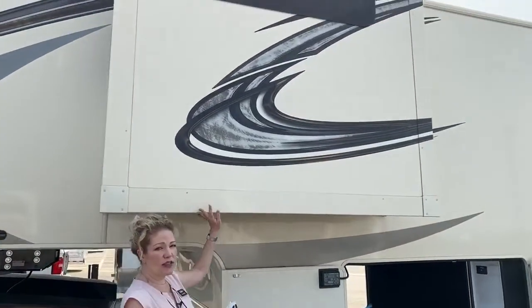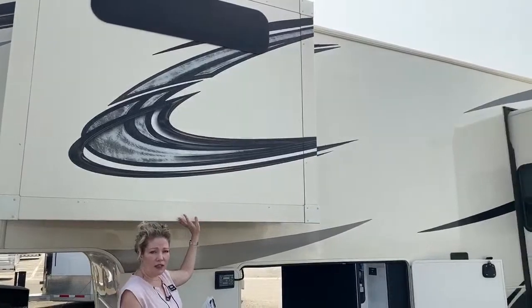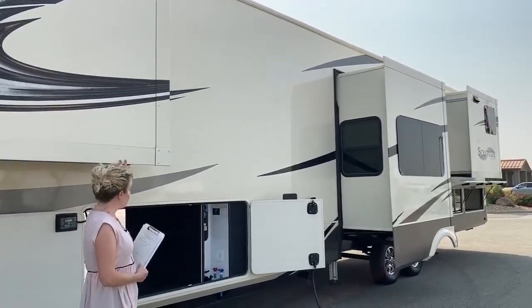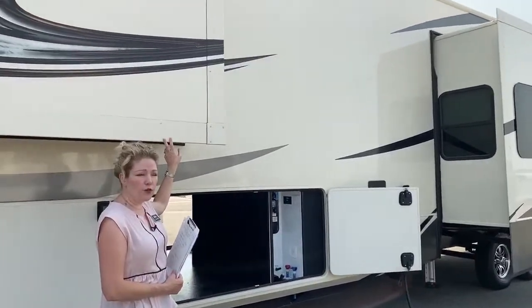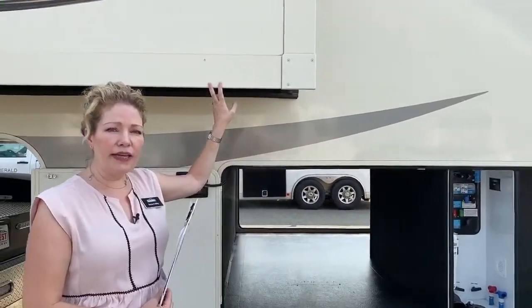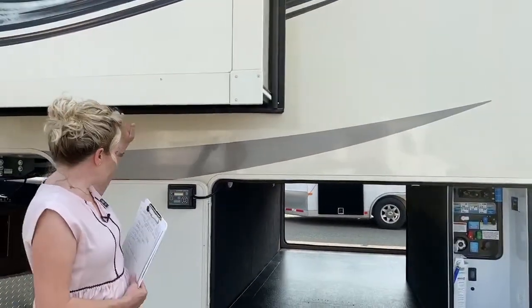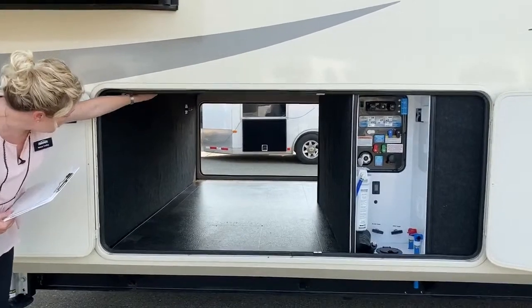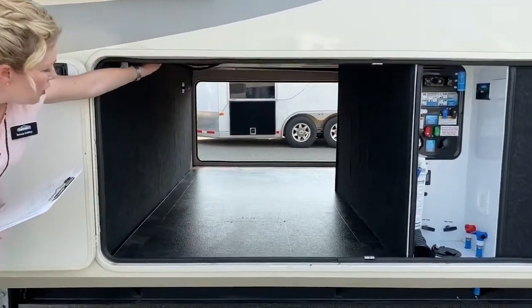We've got five slide-outs on this coach. So what that means is when everything's opened up, you've got a ton of living space. This is something you could take on the road for months at a time and sustain a great camping adventure. Right here you'll see tons of pass-through storage all the way up and down.